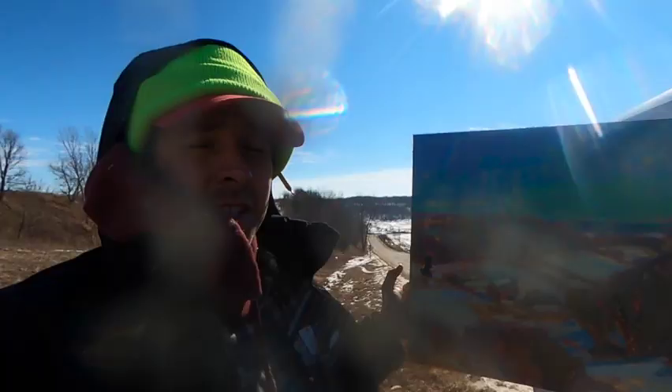Alright, I'm going to set my easel up and get started. Today we're going to finish off this painting of the Vernon County Hills.